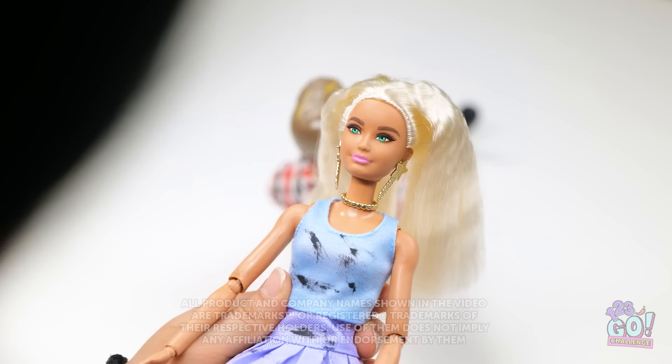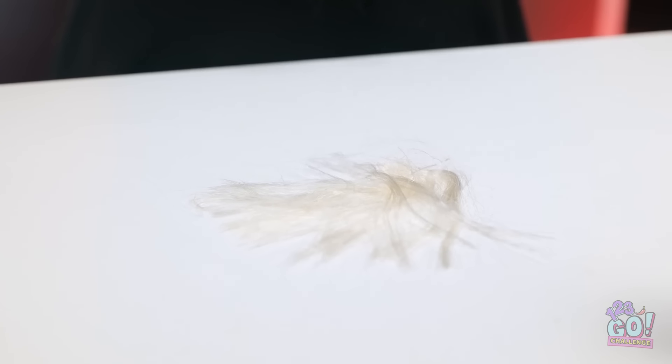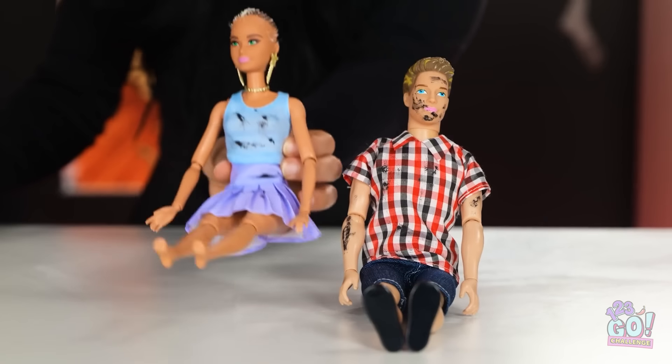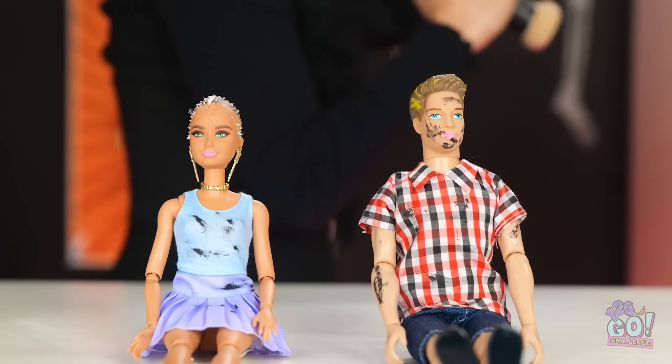Yoo-hoo! It's makeover time! You thought you were safe, huh? I'm going to enjoy every second of this! Say goodbye to your golden locks! You look so much better! But there's more to be done! This might hurt! Who's calling me? This is the worst timing! I'm kinda in the middle of something! Hello? A coffin sale? I'm on my way!